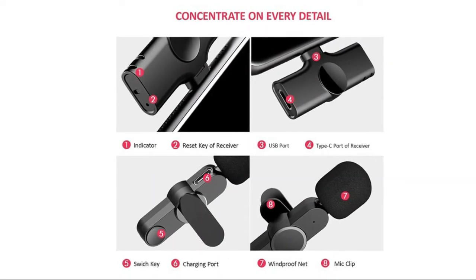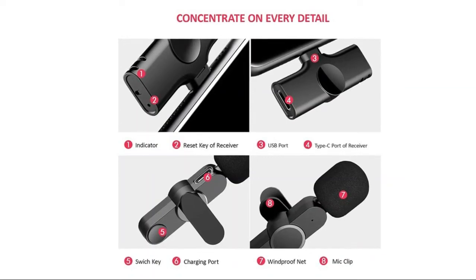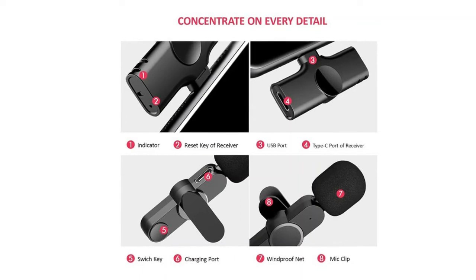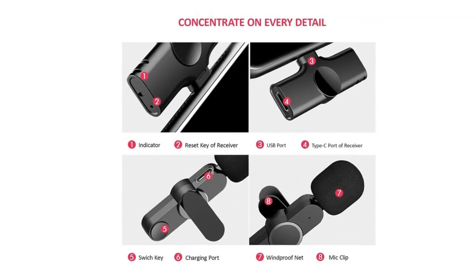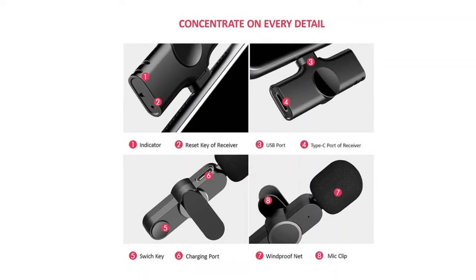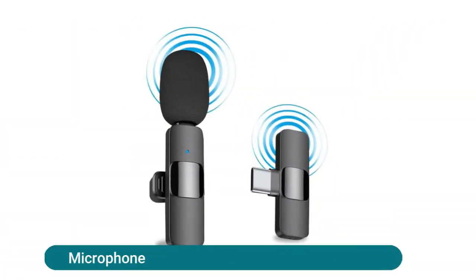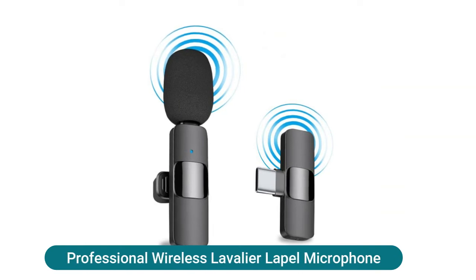The iSozen wireless lavalier microphone is a perfect solution for anyone wanting high-quality, high-fidelity recording for smartphone video, YouTube, live streaming, Facebook live, TikTok vlogs, and short videos.